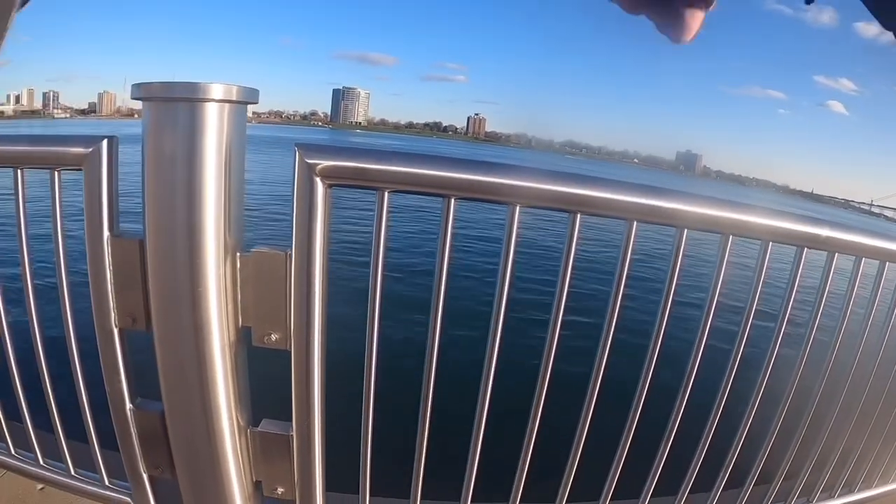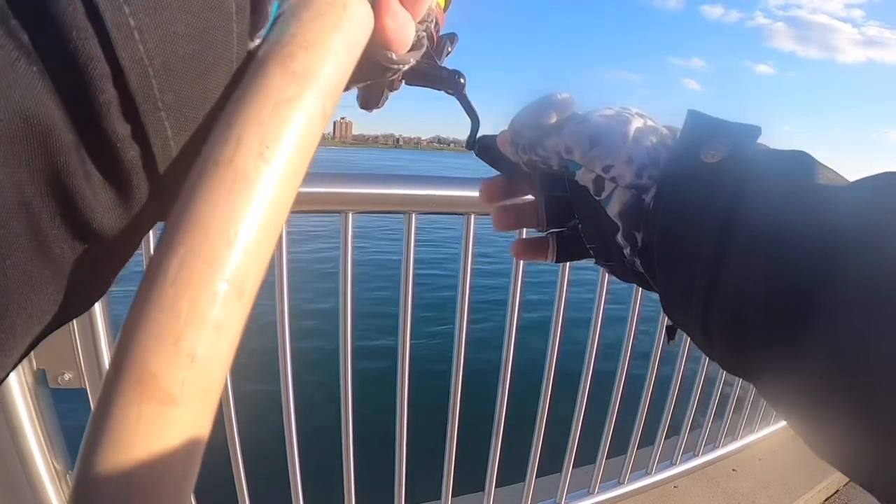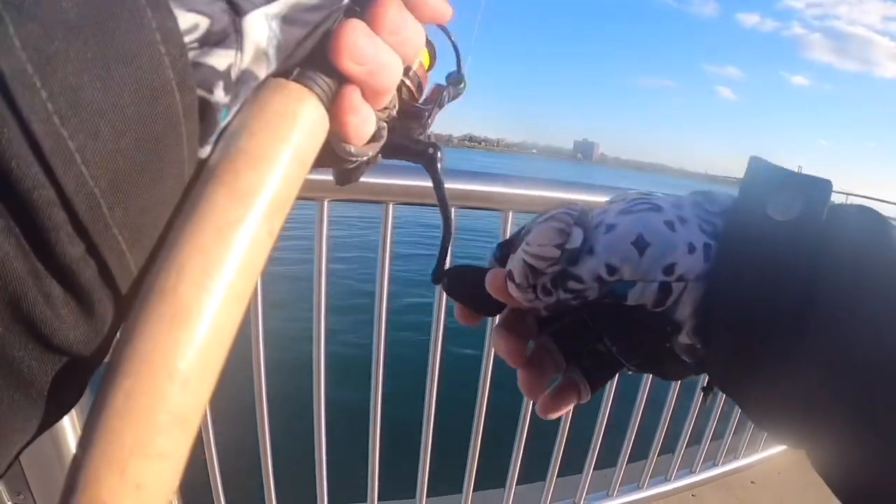While I'm jigging, I do a couple rotations just to pick up the slack. After every jig, as you can see, I do a small rotation, making that line tight so you can feel the bite.